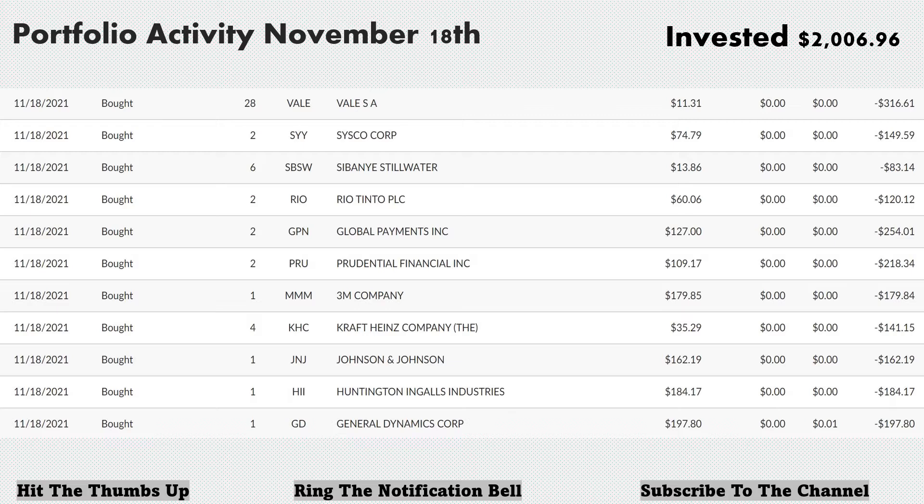Next up, we bought two shares of Rio Tinto, ticker RIO, at $60.06 per share, $120.12 total. Rio is also out of the materials sector. Then a new addition to the portfolio as well — Global Payments Inc., ticker GPN, two shares at approximately $127.00 per share, for a total of $254.01. Global Payments Inc. is a payments company, similar to Visa or MasterCard, but they are actually out of the technology sector.